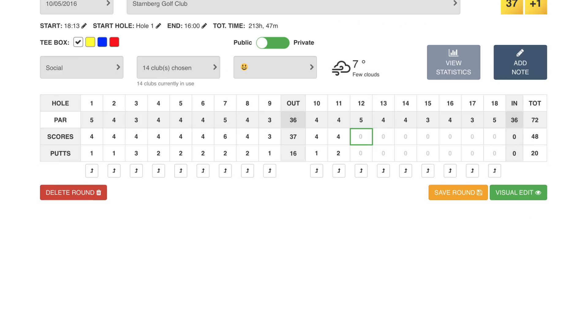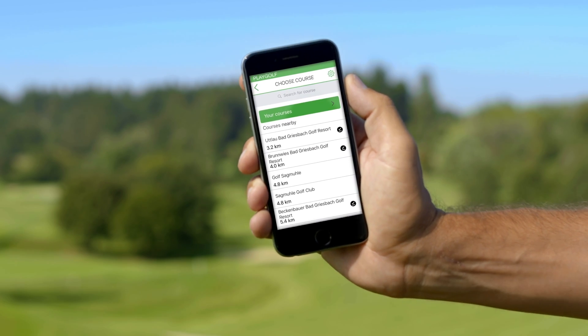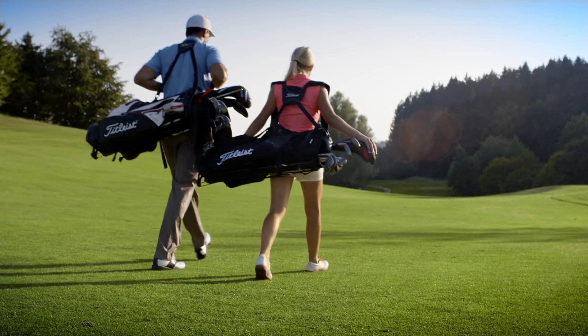Sign your round to get a detailed performance analysis. Choose your course from more than 30,000 golf courses worldwide. Start your round and enjoy your game.